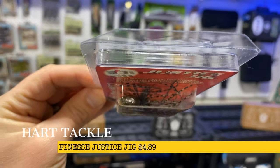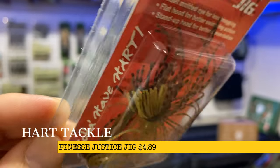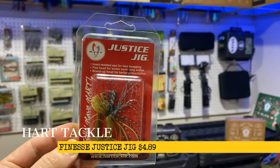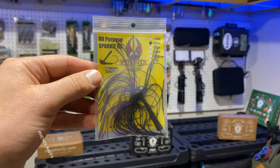Coming in next, we have the Hart Tackle Finesse Justice Jig. I've gotten one of these before — this is a good looking jig. It's a little finesse jig, perfect for this time of year. It's cold, fishing is tough, you've got to really slow it down and get finesse with it.